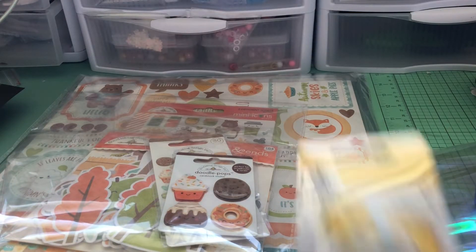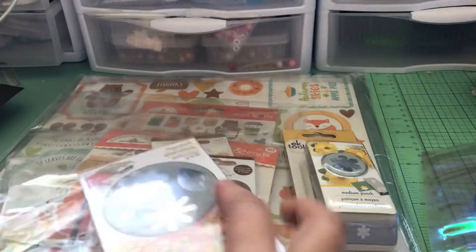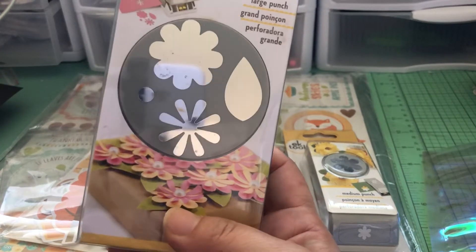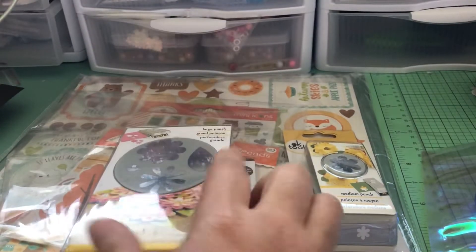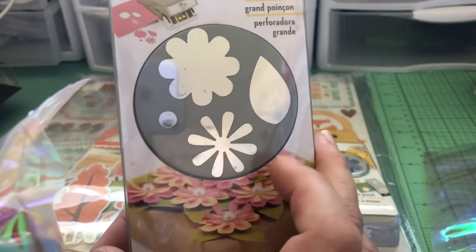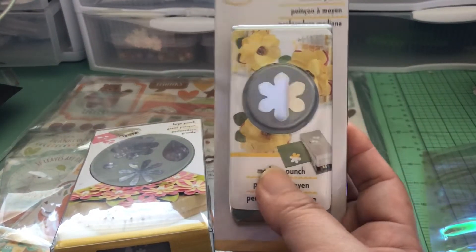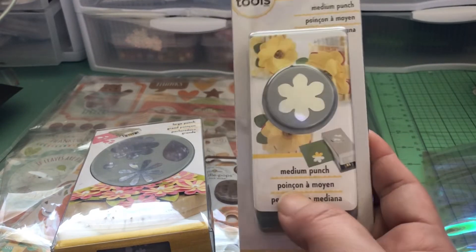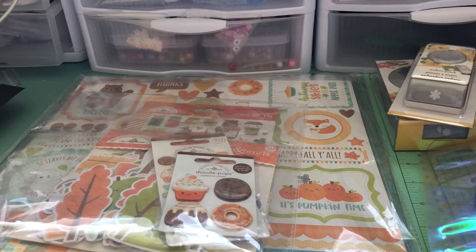Let me show you the other stuff I bought first. This is another flower punch - I'm looking for smaller size flowers, and I thought this was actually a really good set because you get two different flowers, the leaf, and the center, so that will be great for layering. And then I got this one - I don't have this shape, and this one will go well with that other punch I got from Amazon. I didn't get it from Tara because it was already sold out by the time I placed that order.